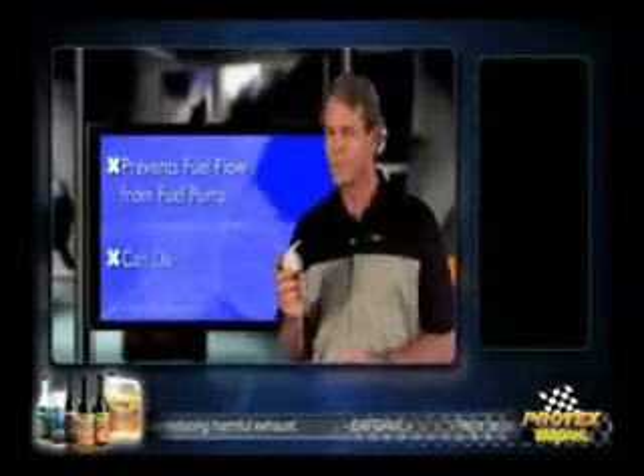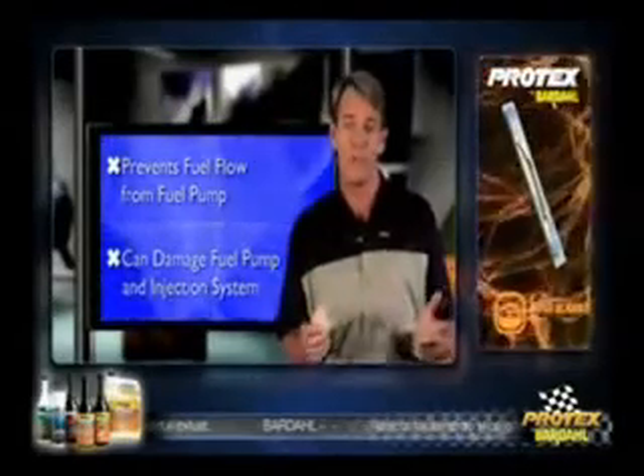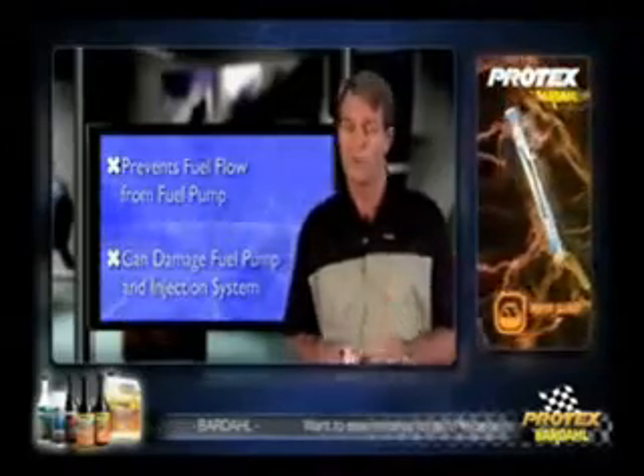What problems can damaged fuel filters cause? Contaminated filters can prevent the flow of fuel from the fuel pump, which can cause severe damage to both the pump and the injection system over time.